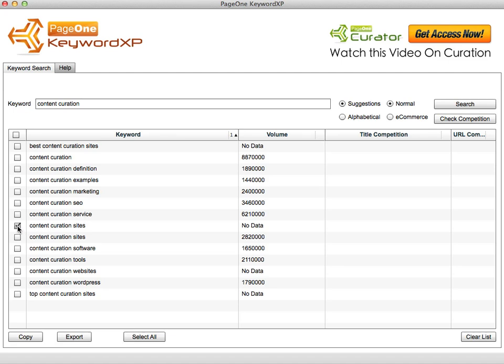So not only did it come back with 'content curation sites' but also 'best content curation sites' and 'top content curation sites.' The list is currently in alphabetical order, and you can sort it in reverse order or sort it according to volume.